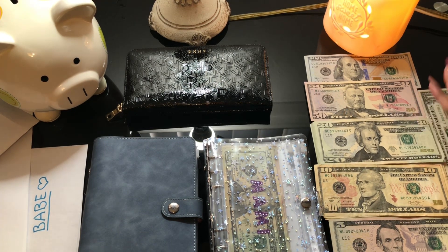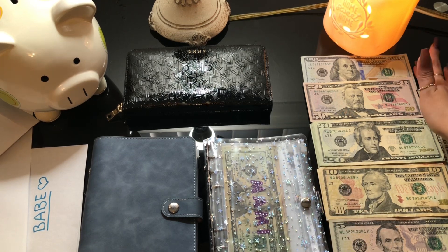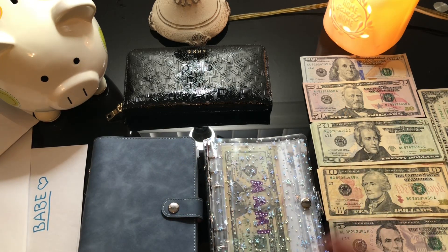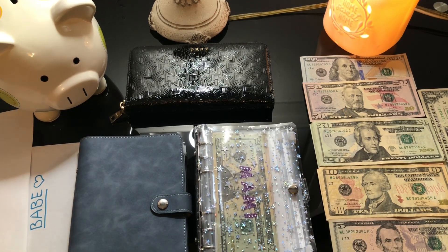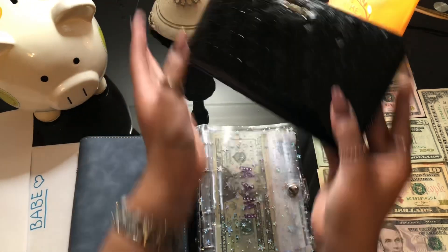I feel like I'm gonna get a cash tray for my bills because it's really hard to set it up. We're gonna be starting off with my wallet to see how much cash we have left from last week.